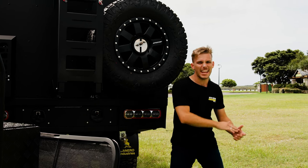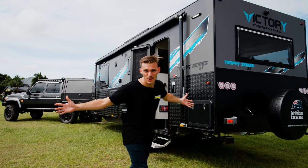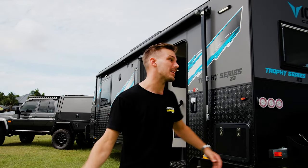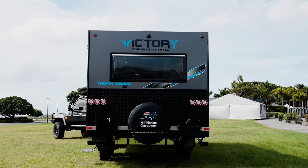Let's check out the caravan — welcome to my home away from home, or it might be yours very soon. If this video is live right now, check the description — the link's going to be there to get your name in the draw to win for just ten bucks. On the exterior it's got a full outdoor entertainment area with an awning and fold-out tables.